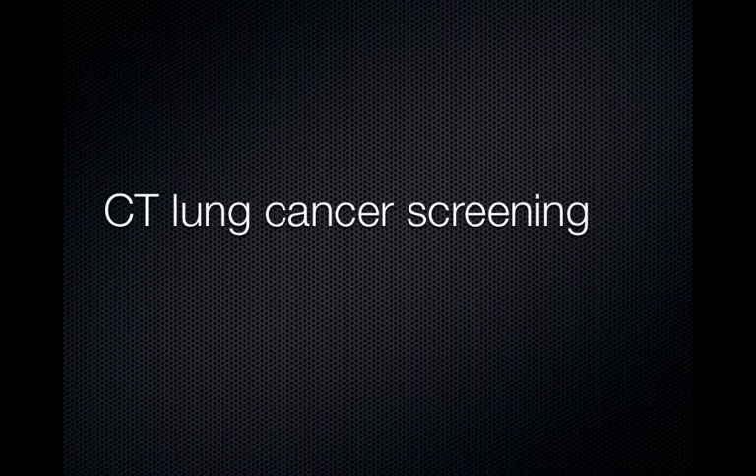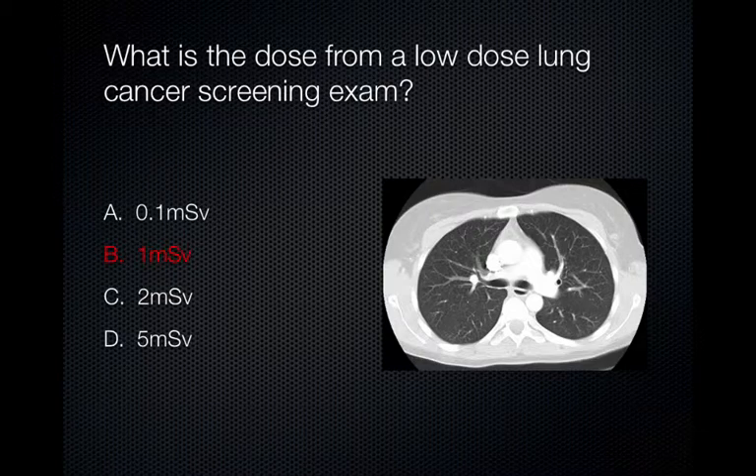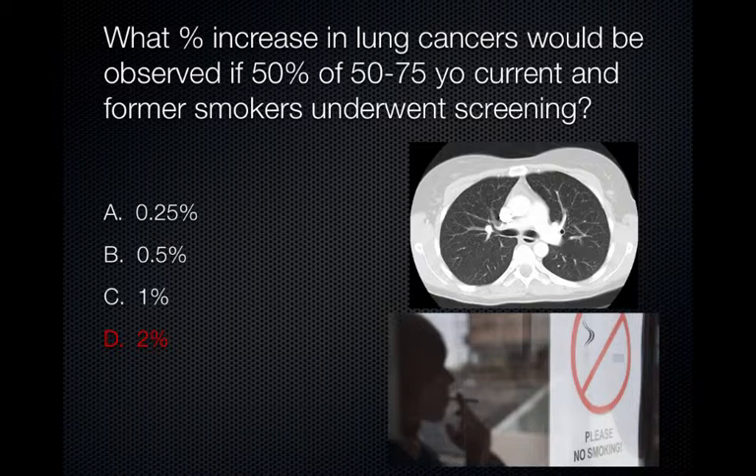Now let's talk about CT lung cancer screening. The effective radiation dose for a low-dose lung cancer screening examination is approximately 1 millisievert. However, in order to achieve this relatively low dose, we do sacrifice a lot when evaluating the soft tissues. Therefore, the examination is really just optimized to evaluate the lung parenchyma for any lung nodules. It is estimated that an approximately 2% increase in the number of lung cancers would be observed if 50% of 50- to 75-year-old current and former smokers underwent lung cancer screening with CT. In order to outweigh this risk, an overall greater than 5% reduction in mortality would need to be observed from a CT screening program.